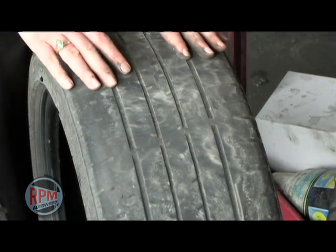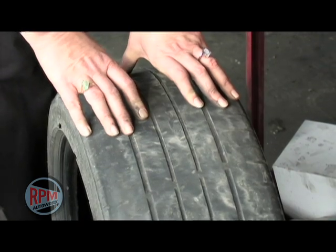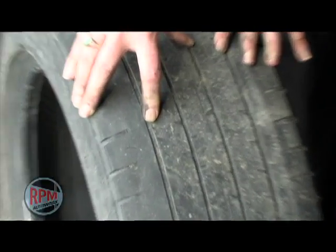You can see that this customer rotated their tires, had the vehicle aligned, and took care of the suspension components because there is such even wear. This tire is very smooth on the inside, and also has a nail in it.